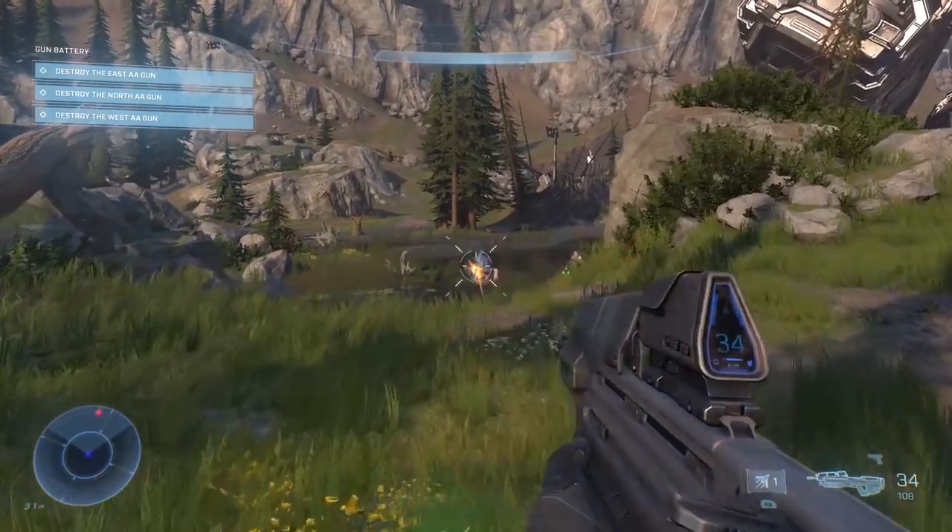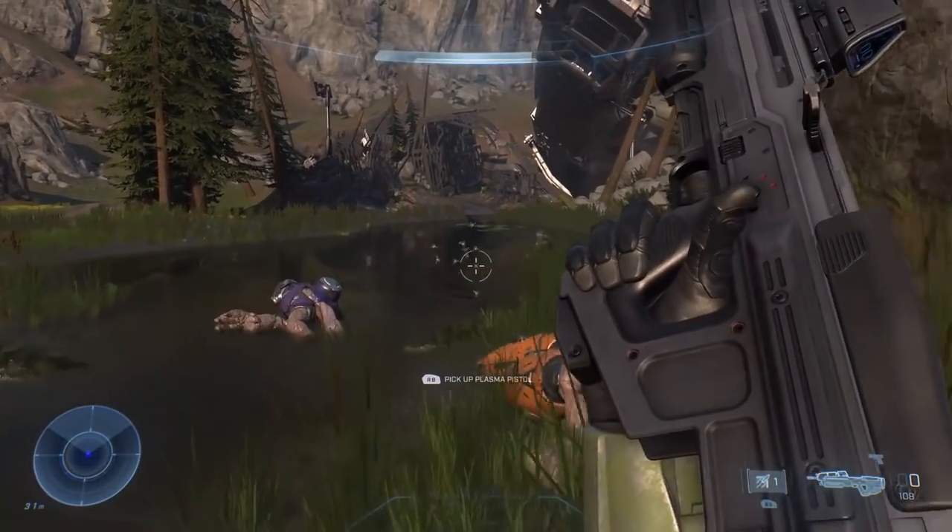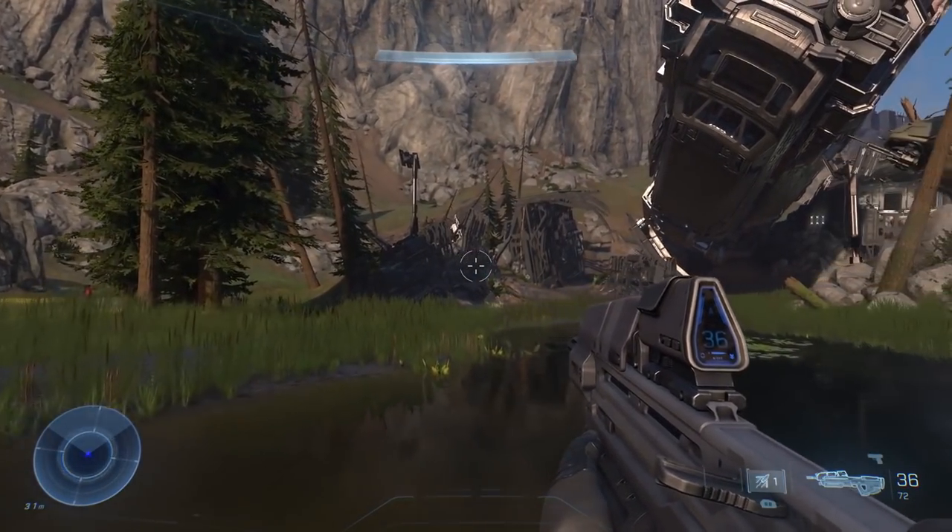Why Halo Infinite's visuals don't exactly look next-gen. In this video we're going to go into exactly why, so stay tuned throughout the whole video to understand all the details.